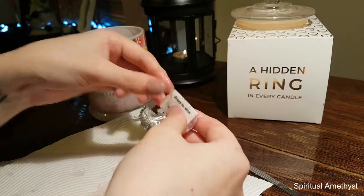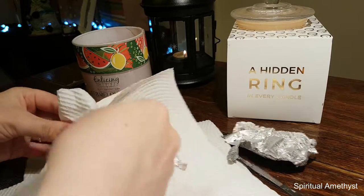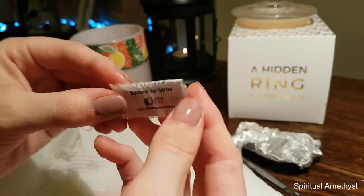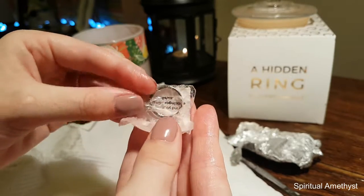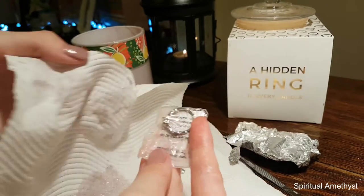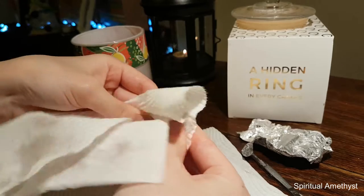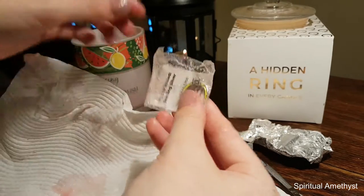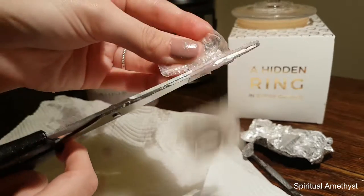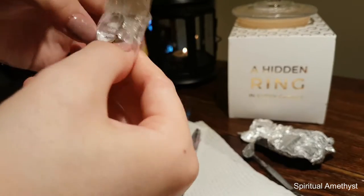All right, now let's see what we got. Okay, let's see — I haven't seen it yet, I promise. Oh my god. I'm shook. Oh, it's so pretty! My hands are so gross, holy crap.